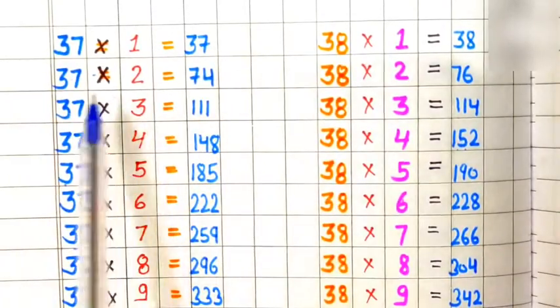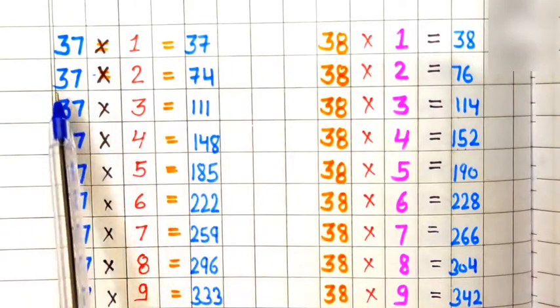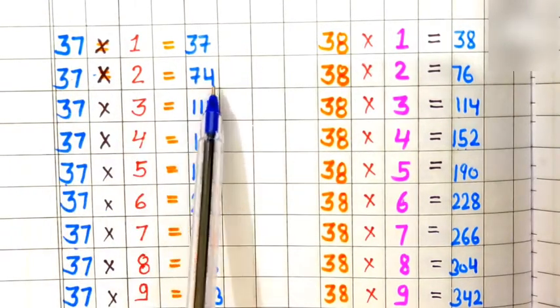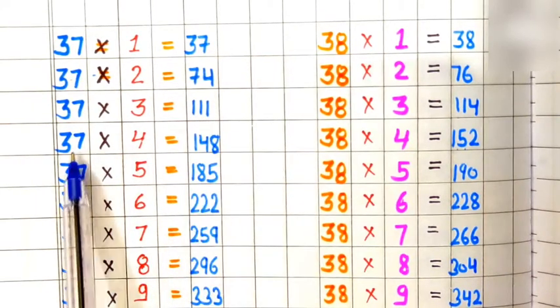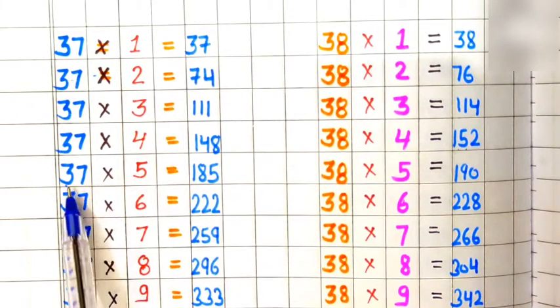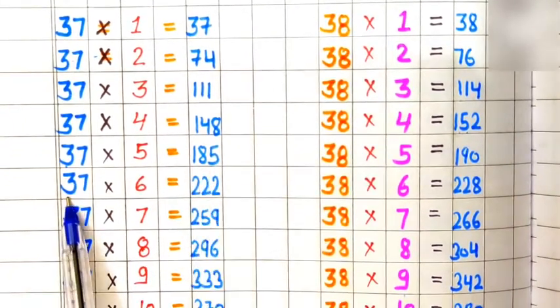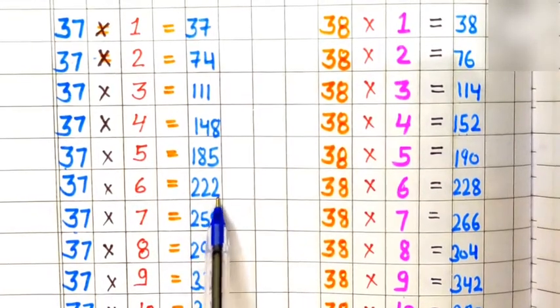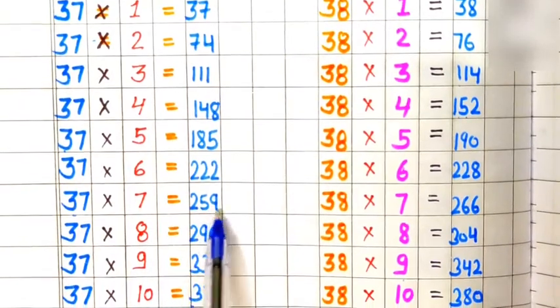Table of 37. 37 ones are 37, 37 twos are 74, 37 threes are 111, 37 fours are 148, 37 fives are 185, 37 sixes are 222, 37 sevens are 259.